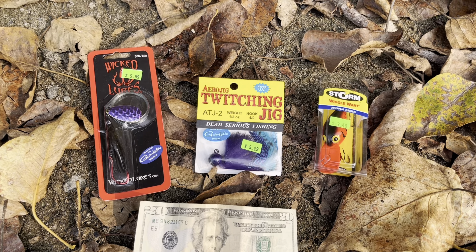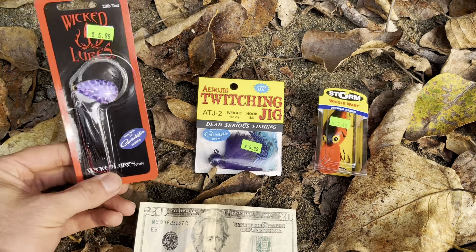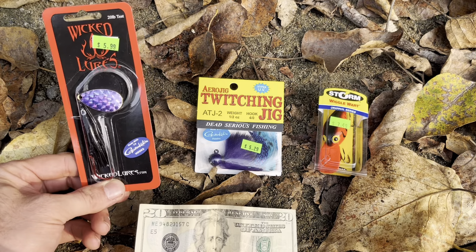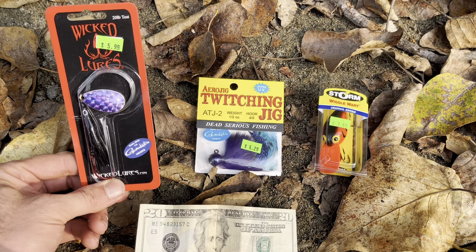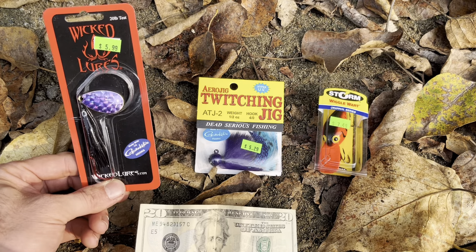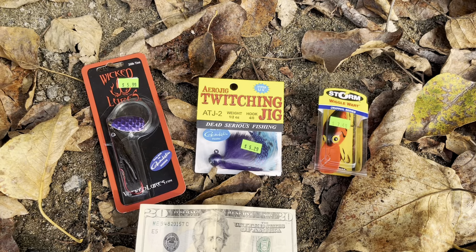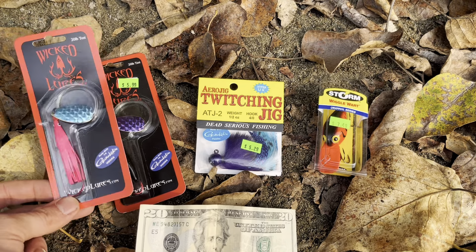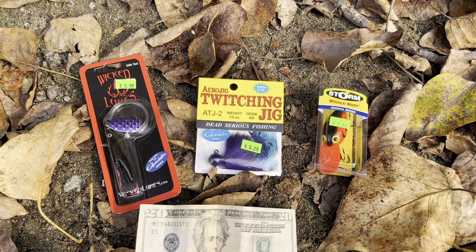It's low water everywhere in Washington and really the Pacific Northwest, but we're about ready to finally have the fall rains come. So I wanted to look at three different techniques that will work currently and going forward over the next month, whether you're a boat or bank angler. Going left to right — first is a Wicked Lure, one of my favorites. This standard size Wicked will work great in lower waters and will still work great when we get a bump from the rain. For lower water, the black and purple is a killer color.